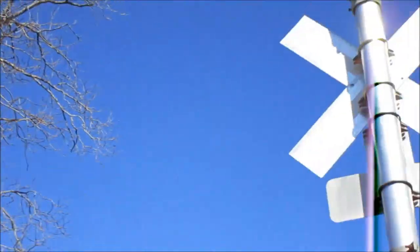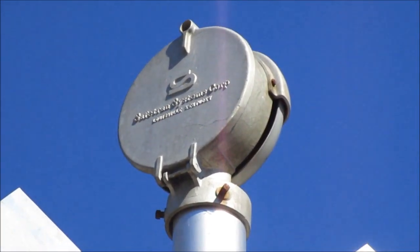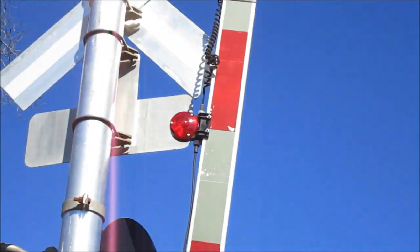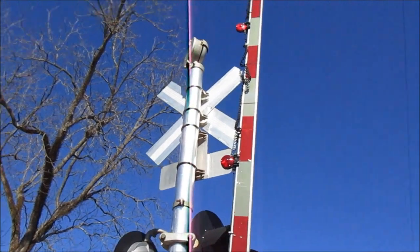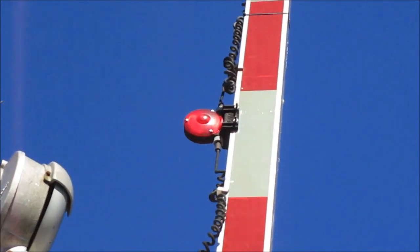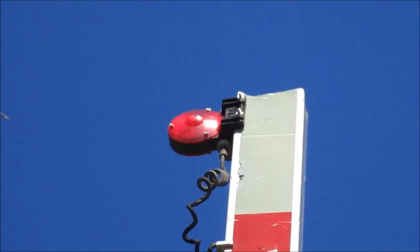Thankfully CSX chose — the maintainers here chose to reuse the Safe Chain Mechanical Bell that was on this signal. It's still here and I suppose it still works. I don't plan to record this crossing because I want to record a 90s install I used to here. The gate lights here are a mix of one Ricoh LED in the middle and then two NEG LEDs.